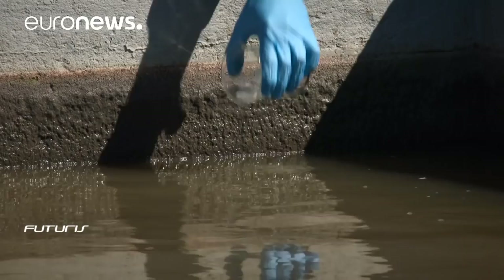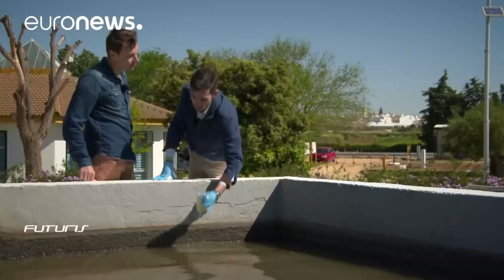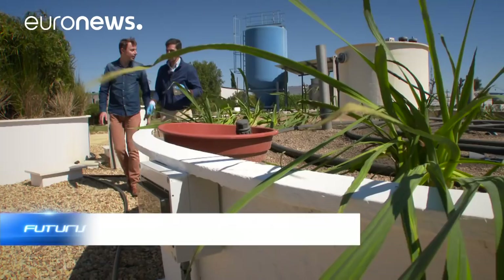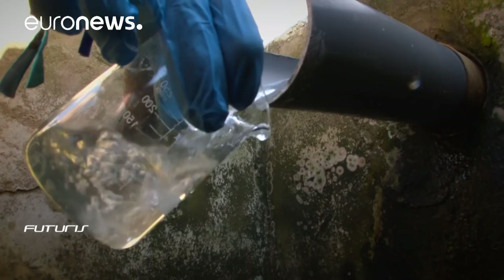This wastewater comes from the town. We treat it in the experimental unit. Researchers use bacteria that produce electricity when they break down organic waste.